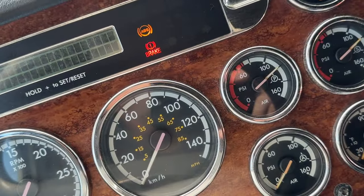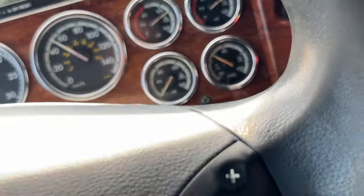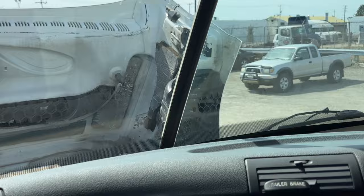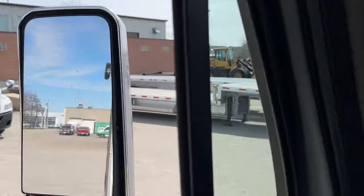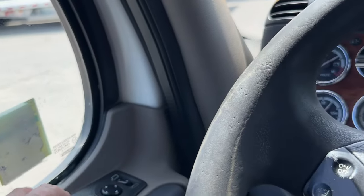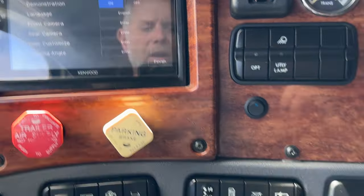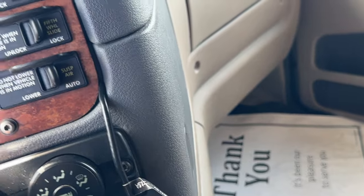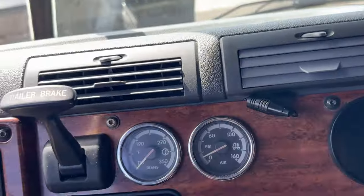Let's fire this thing up and have a listen. The windows are working, mirrors are working, locks are working. There's an aftermarket radio with a USB charger, which is nice. I'll give the air conditioning a try and see what it's doing.